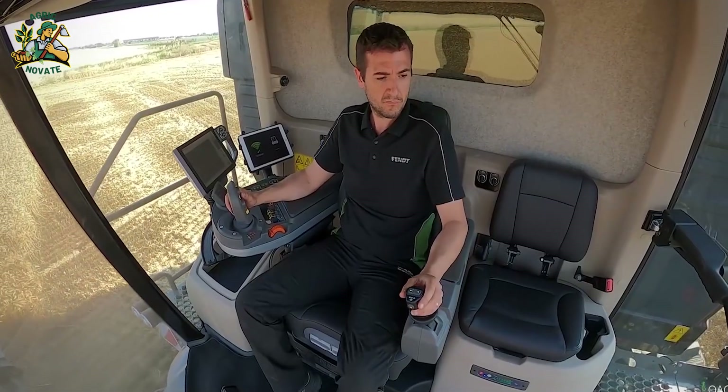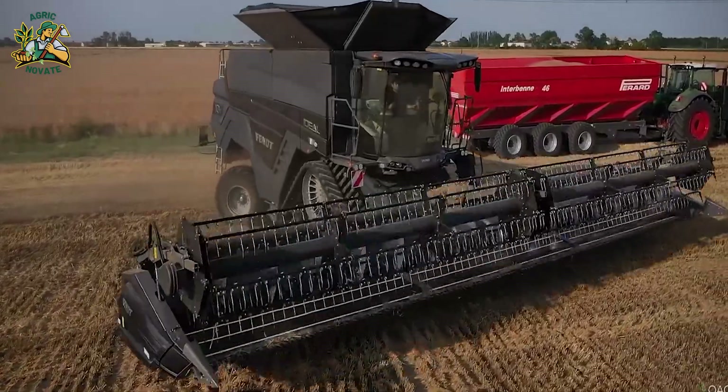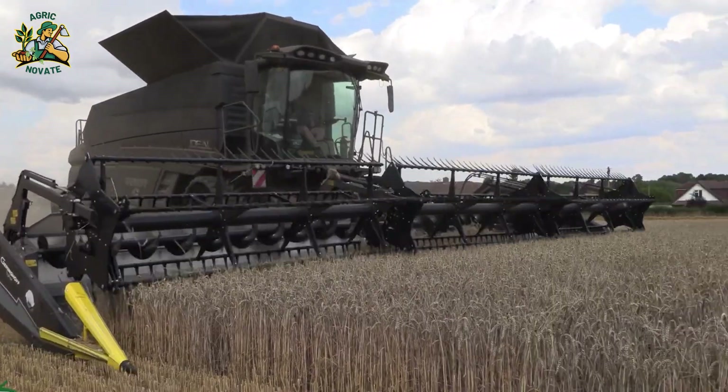What's truly impressive is the joystick control in its cab, providing operators with a clear field view. As farming machines keep getting bigger, the Ideal 10 hints at even more astounding designs in the future.